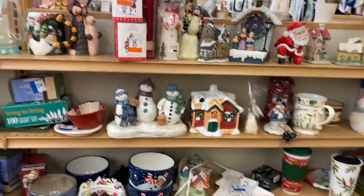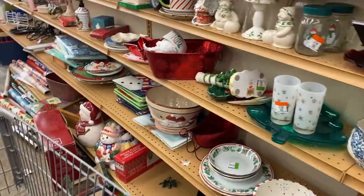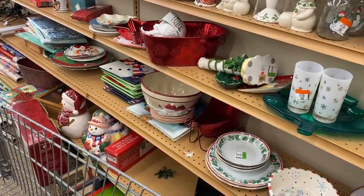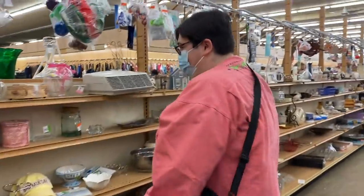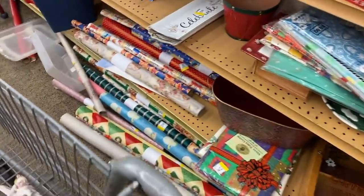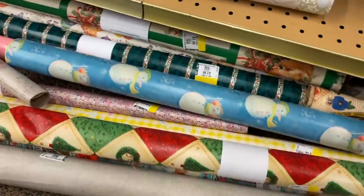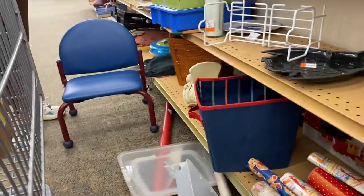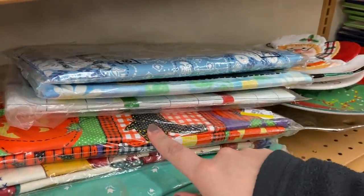We have Christmas here, most of it is looking newer though. We are really after those mid-century pieces. Look at all the wrapping paper they have out. Look at this little chair — it's a cute little chair. Tablecloths, Halloween, that's fun.